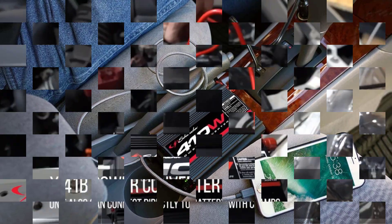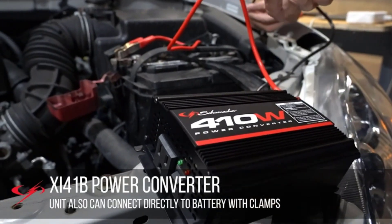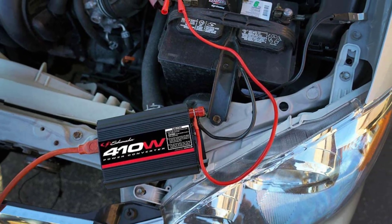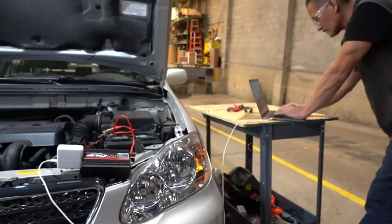Schumacher says their power inverter will produce 70W with the engine off and 120W with it on, with a maximum surge value of 820W. They've made several different versions of this power inverter over the years, and the current model appears to have a three-prong household plug on the front and one on the side, and a single 2.0 USB charging port. Their description says one outlet and two ports, but we think it's the other way around.